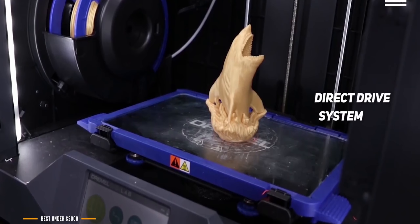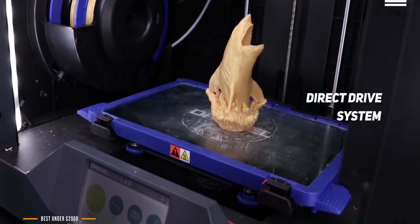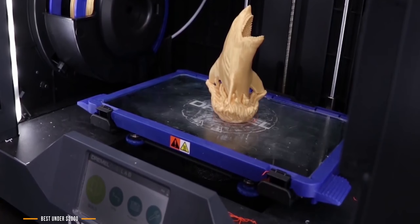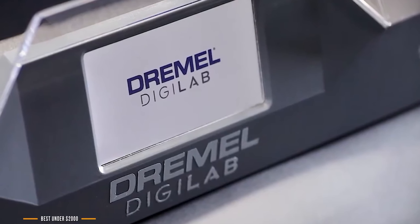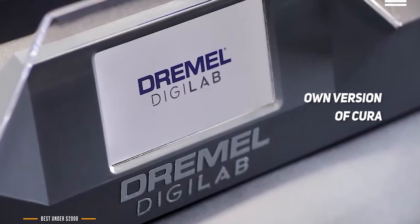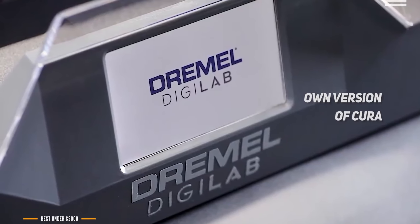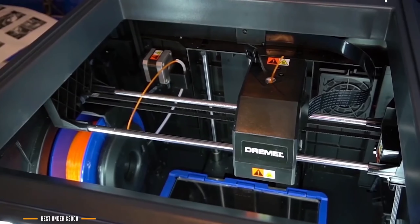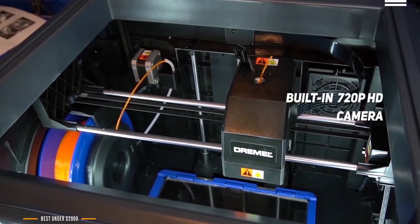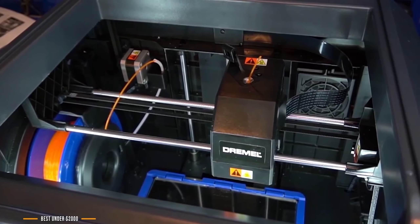The new extruder is a direct drive system with a nozzle that can reach temperatures as high as 280 degrees Celsius. The heated glass print bed can reach 100 degrees Celsius, allowing you to print most materials including ABS and nylon. All necessary software is included — it comes with its own bespoke version of Cura with three different levels of assistance, from fully automated through default G-code editing, making it easy for beginners yet powerful enough for advanced users. The 720p HD camera in the top corner lets you monitor print progress from your computer or smartphone, and a complete time-lapse video of every print is emailed to you as a link on completion.